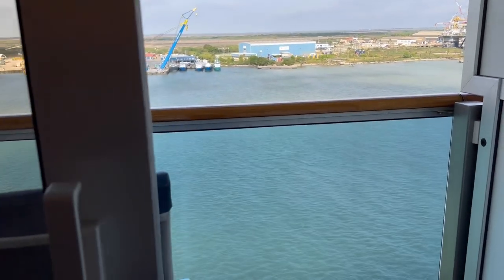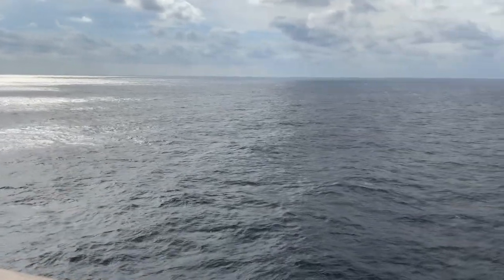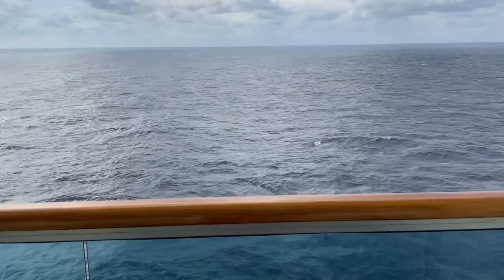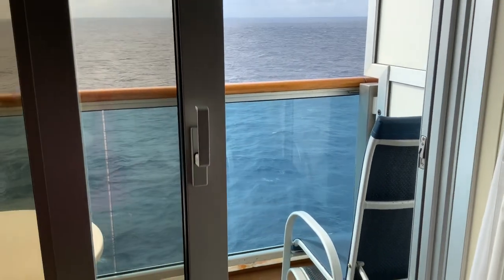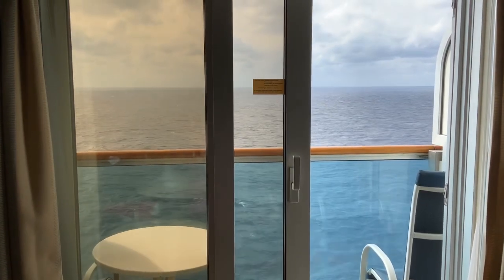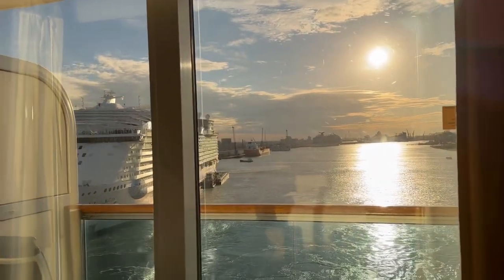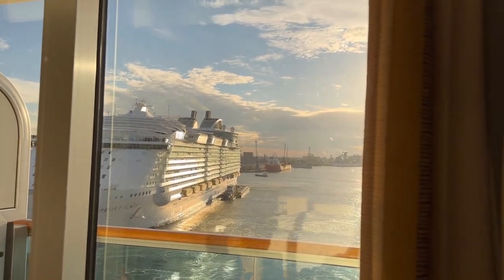This is when we were about to sail out — that's Galveston, Texas. I wanted to show you the view when there's nothing around, just pure open water. Outside our room we could also see the sun and another ship that was at port at the time.